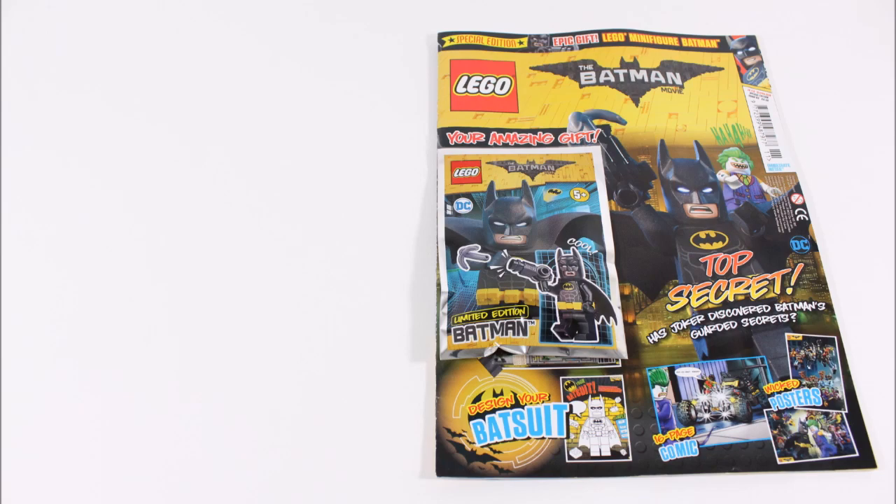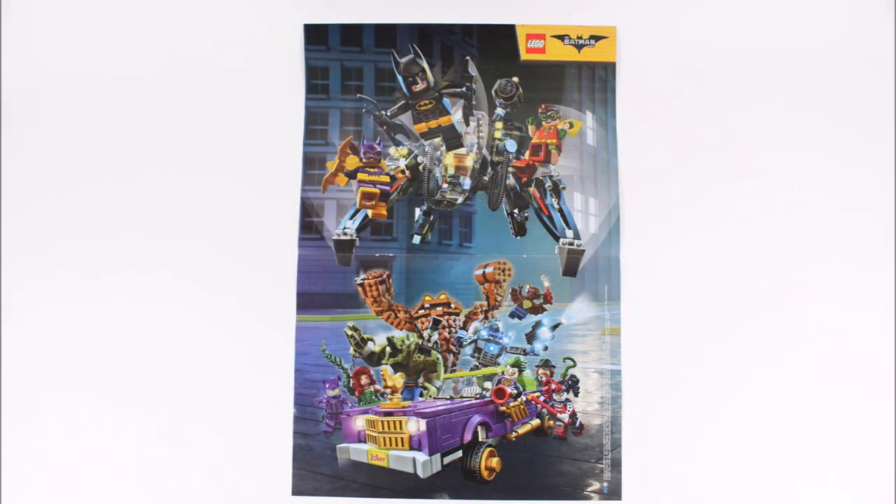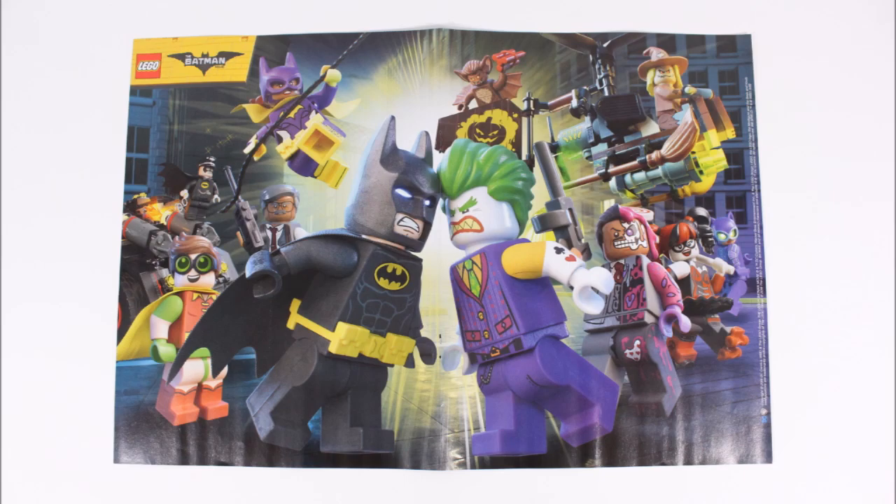Then for an extra bonus it includes a new pull-out double-sided poster. One side shows the heroes flying on the Scuttler at the top, taking on the villains with Joker's lowrider at the bottom. The other side features a cool heroes and villains squaring up to each other — which from the two is our favourite.